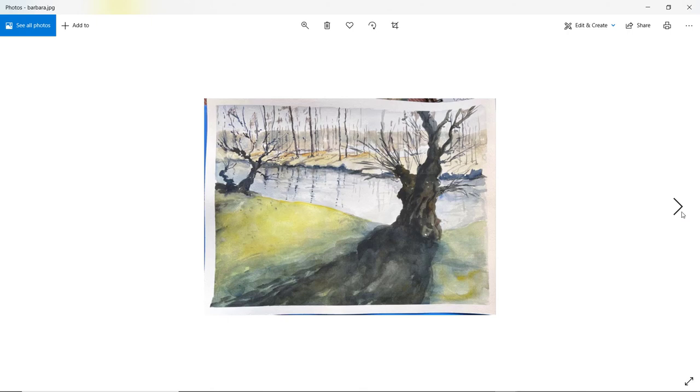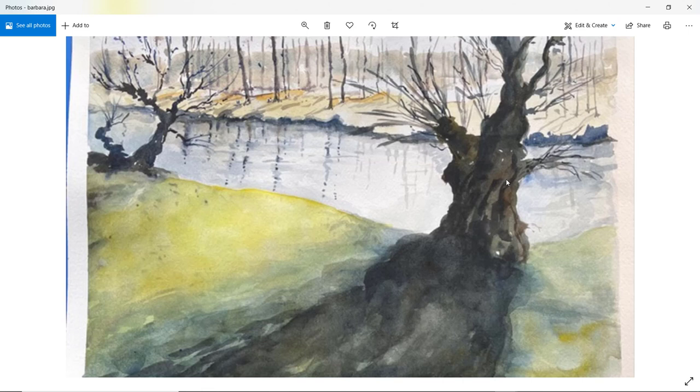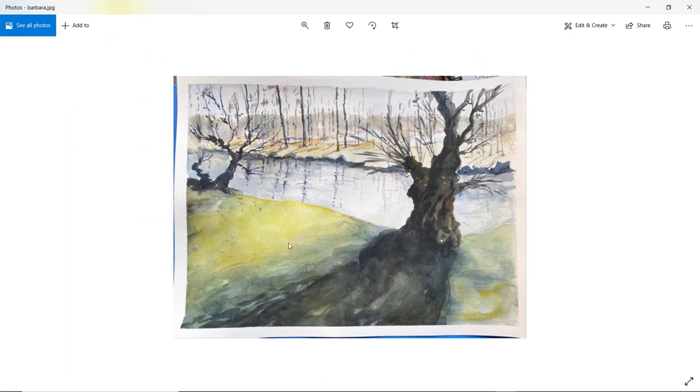And Barbara — nice and soft. You've got a nice composition, and I love the tree here. A nice way you've done the tree trunk and the form of it. Perhaps a little bit overworked on the shadow, but nice greenery here and very good on the reflection. Well done, Barbara.